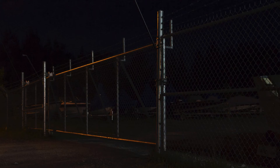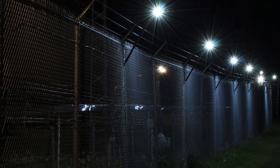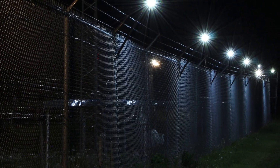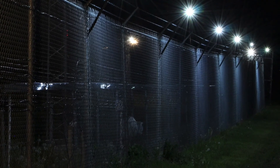Here is a commercial site protected with the Senstar LM100. Even with nearby street lighting, the perimeter is still dark until the luminaires are enabled. Designed to enhance the assessment value of your existing camera surveillance system, the Senstar LM100 provides uniform lighting along the fence.